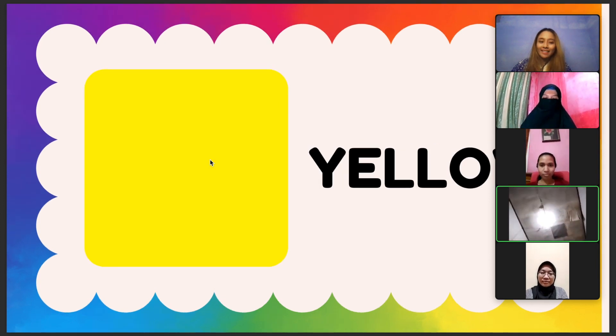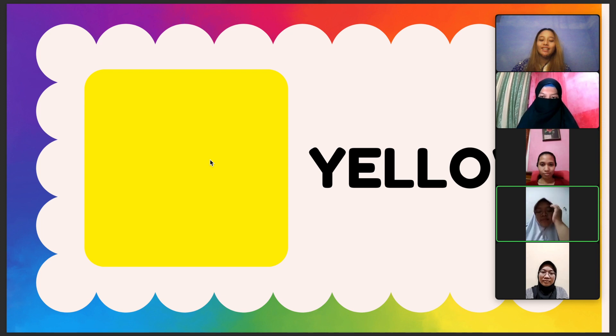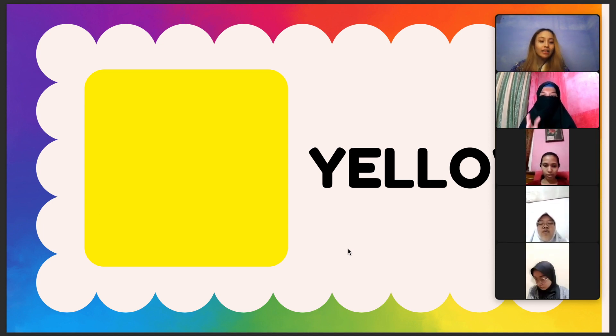And the next color is yellow. This color in front of you is yellow. This color is the third color in the rainbow. Can we spell it together? Y, E, L, L, O, W. Together, one, two, three. Y, E, L, L, O, W. Can we say it together? One, two, three. Yellow. Yes, correct!